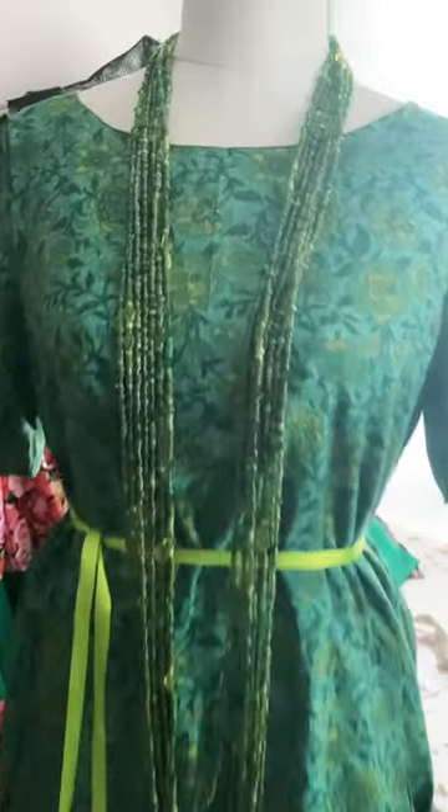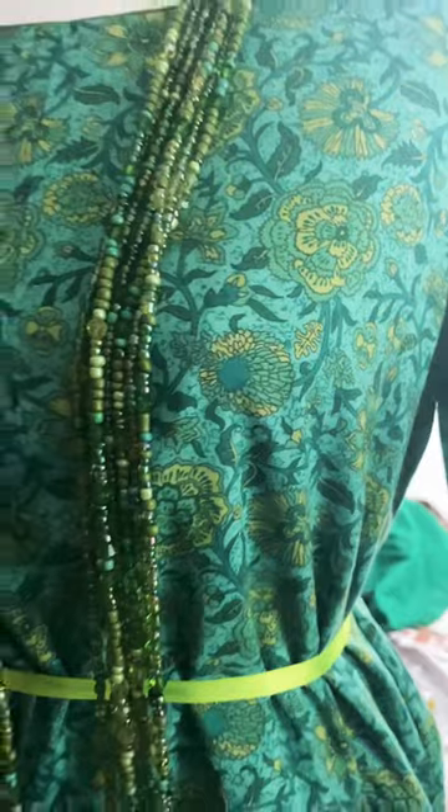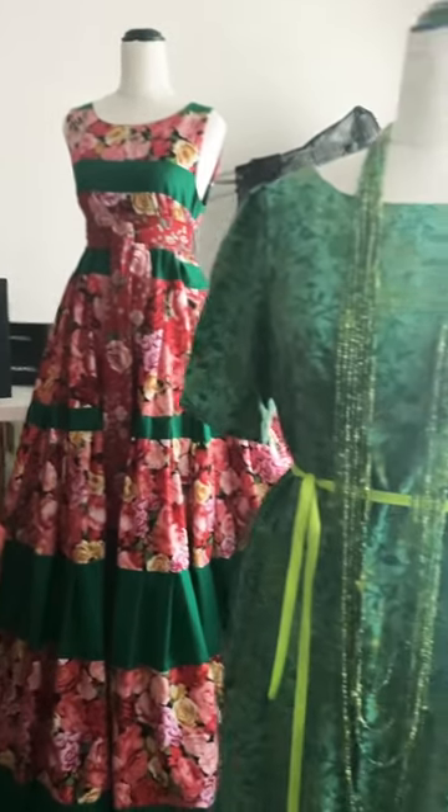This is a Butterick B6677, but I used rayon in this historic floral motif print, and it looks so vintage, I love it. The orange one is also Butterick B6677.